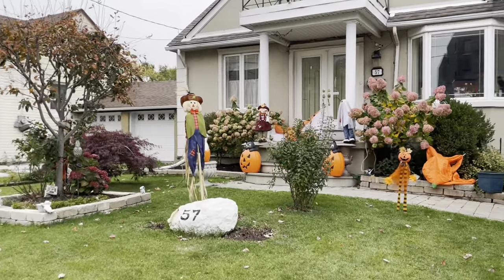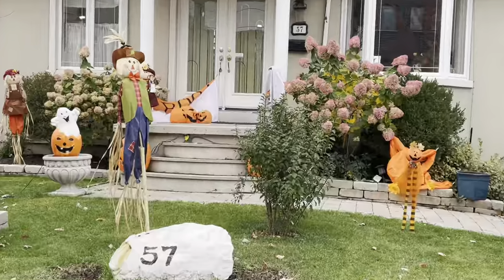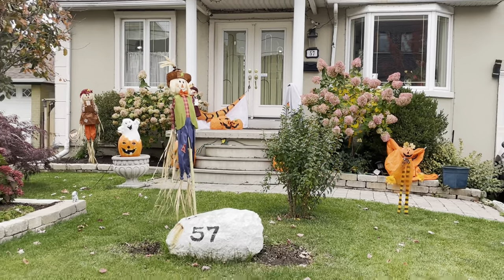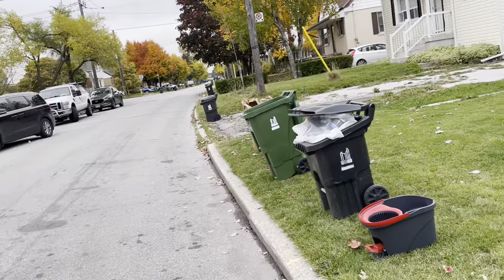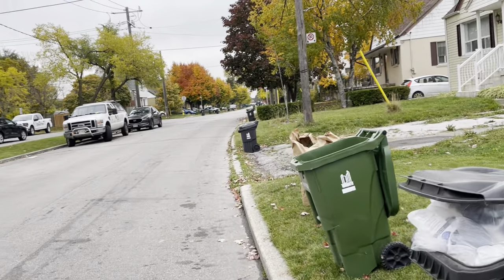Ooh, scarecrow — looks a lot like a scarecrow there. Look at that, it says Boo! I like that — obviously that's the word you hear a lot at this time of year.